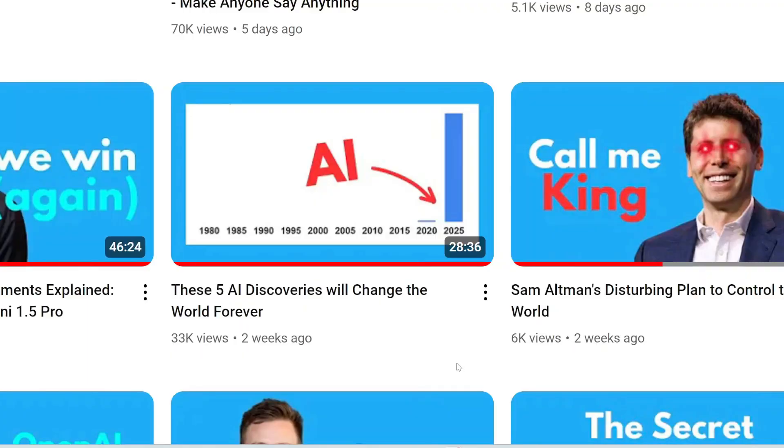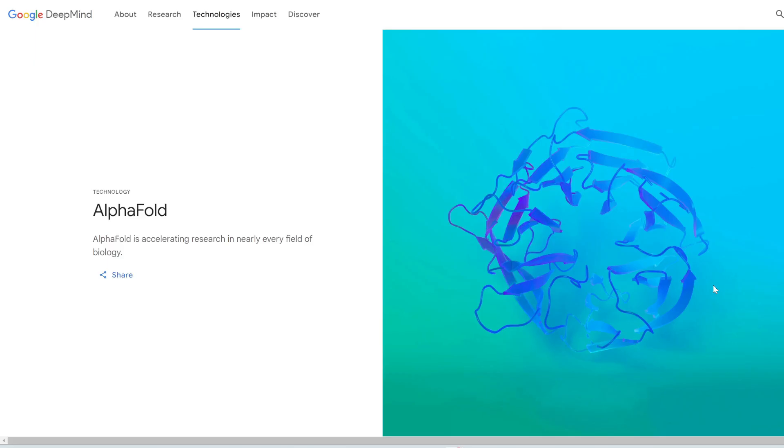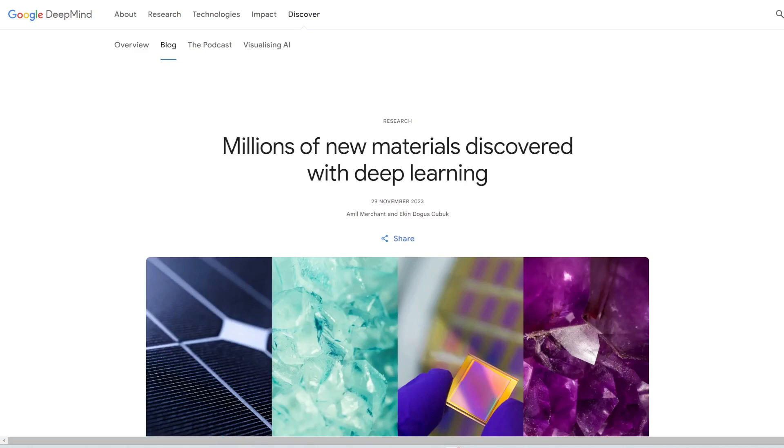In a previous video, I talked about how Google AlphaFold has already been used to, for example, discover a vaccine for malaria or a cure for liver cancer. Another one of DeepMind's AI projects is Google GNoME, which is used to discover millions of new stable materials with deep learning.